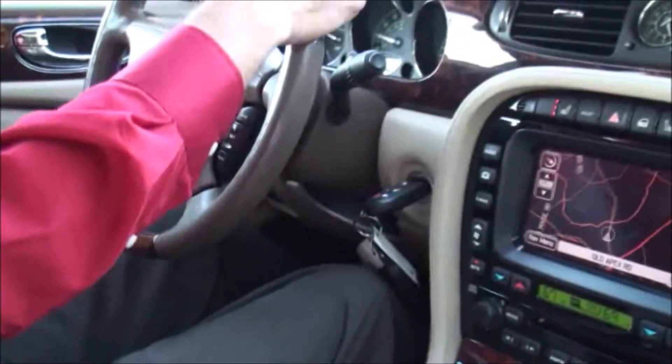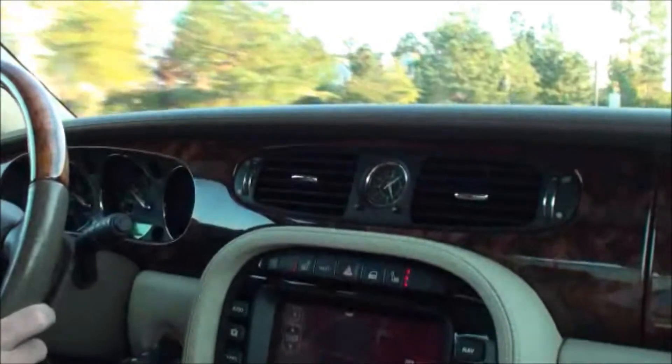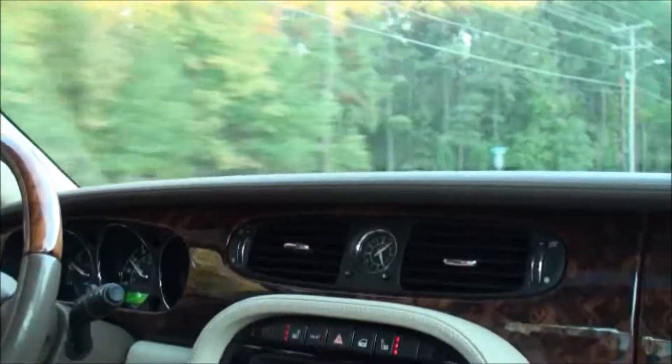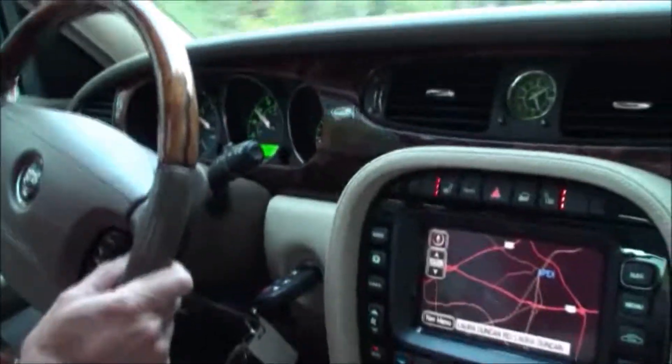When I press the button, it says 'listening' — it's waiting for my command. Let's say 'CD 1' — command not recognized. Let's try again: 'Radio FM' — 'Radio 2 FM.' How about that? 'Radio CD' — that means put on a CD. Let's try 'CD number 3' — not recognized. But it's kind of nice. You can have a conversation with your car — voice command.